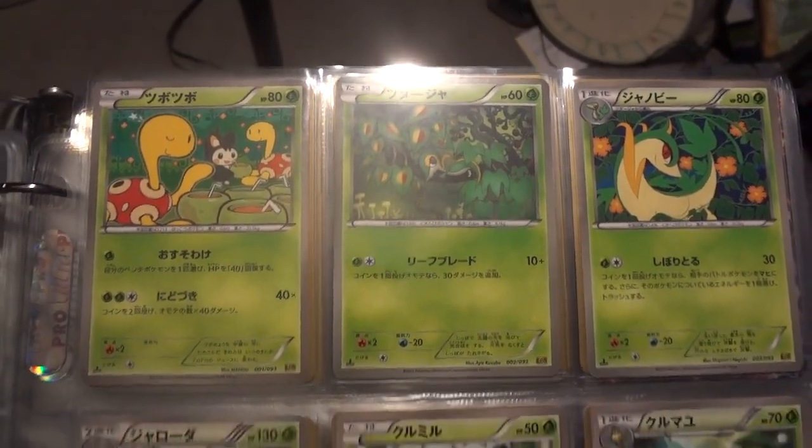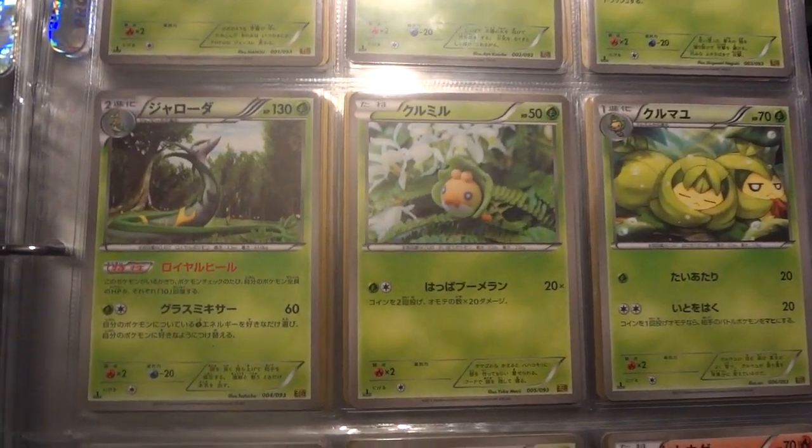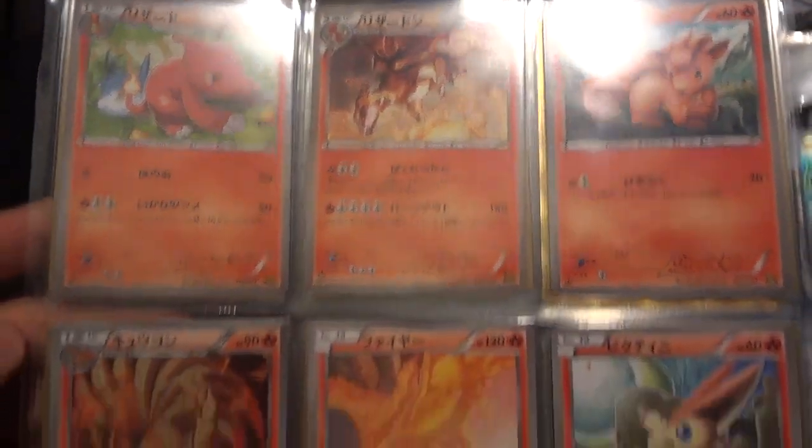And some of you might be saying, Wake, you're a moron, stop being dumb, you've already done this video before. And yes, I have done an EX Battle Boost Complete Set video before, but now I really have a Complete Set.